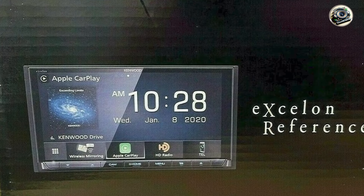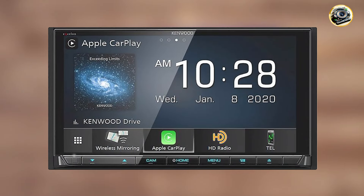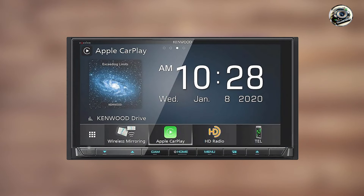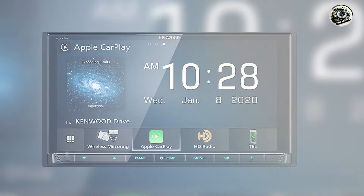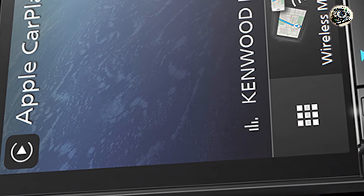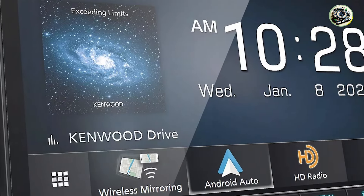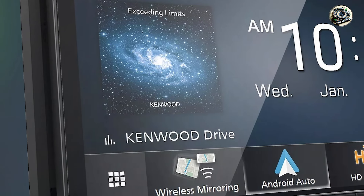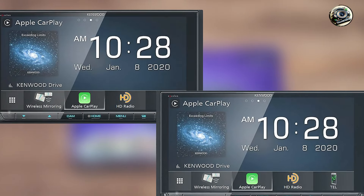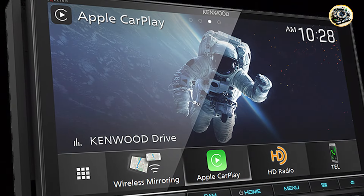The Kenwood Excellent DDX-9907XR is perfect for drivers who prioritize sound quality and user-friendly features. Its ability to play high-resolution audio formats ensures that your favorite songs sound fantastic, no matter the genre. The customizable equalizer allows you to tailor the sound to your liking, whether you prefer deep bass or crisp highs. This multimedia receiver also makes it easy to access your favorite apps, making it a versatile choice for on-the-go entertainment. Setting up the DDX-9907XR is straightforward thanks to its intuitive interface, and the built-in Bluetooth makes pairing your smartphone quick and hassle-free.